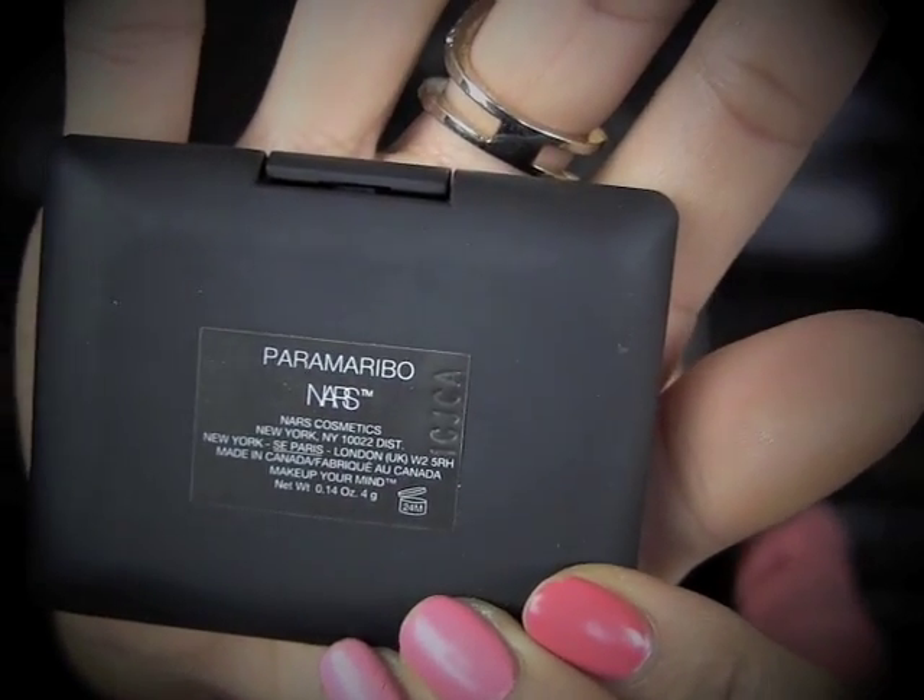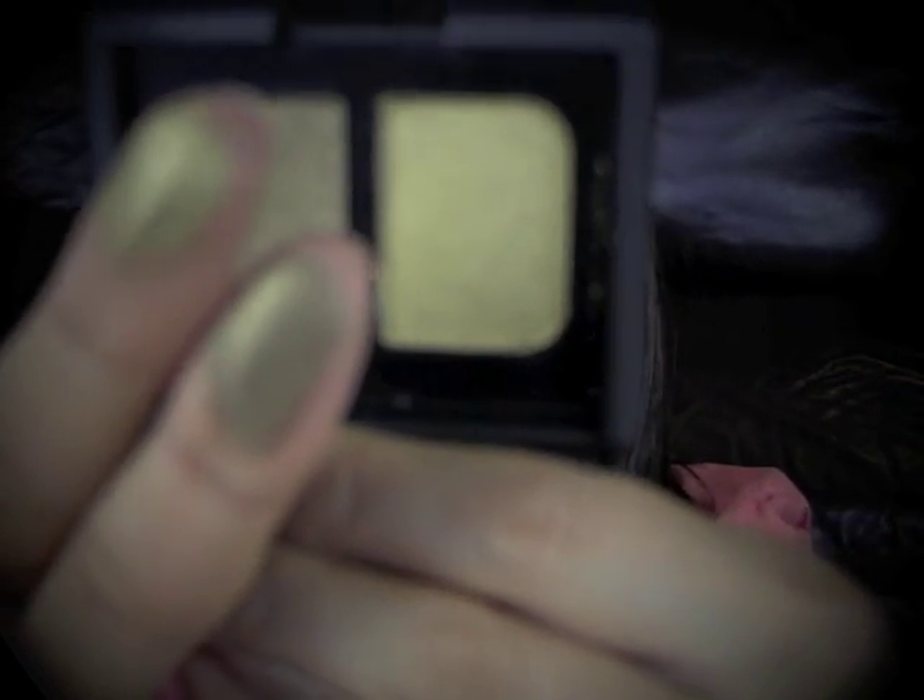Next, I'm going to show you an eyeshadow duo from NARS. This is called Paramarbeo, I think — it's a limited edition color. I don't know if I'm pronouncing it right, so you guys can see for yourselves. It's a very pretty greenish gold color. It's really bright and pigmented. I'll do quick finger swatches. I have it a little bit on my eyes, but over some other eyeshadow colors, so I don't know if you can see it all that well.